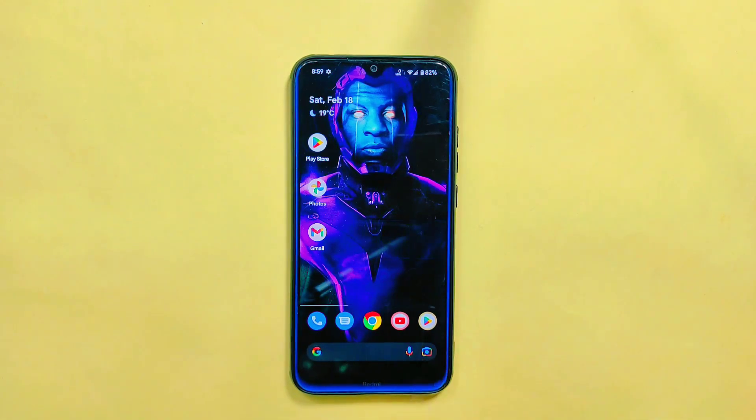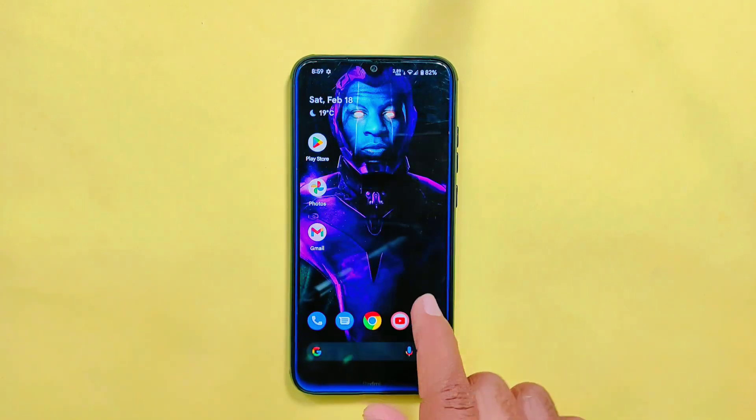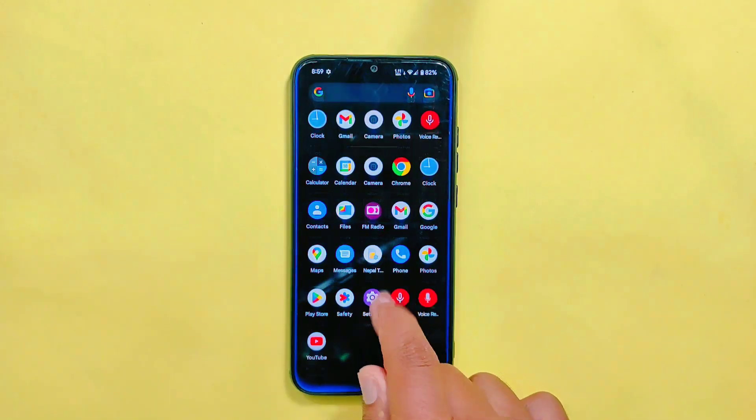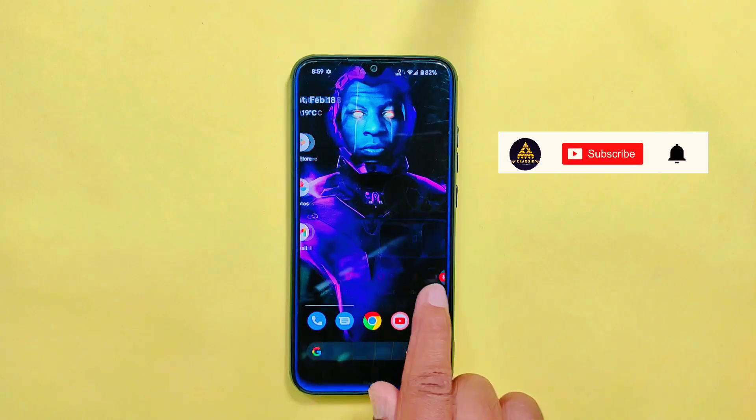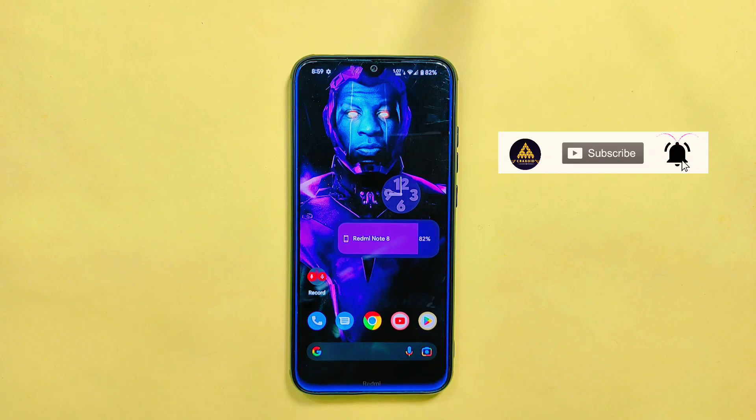But what do you think of this Pixel OS? Let me know your thoughts, experience, and suggestions in the comment section below. If you find this video useful, don't forget to like, share, and subscribe to the Cracksoid YouTube channel and hit the notification bell.